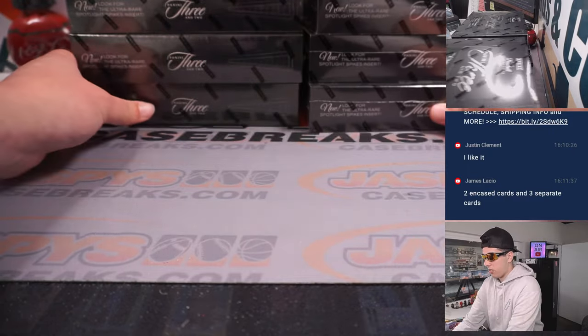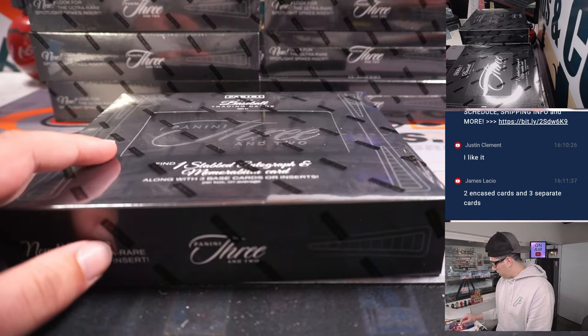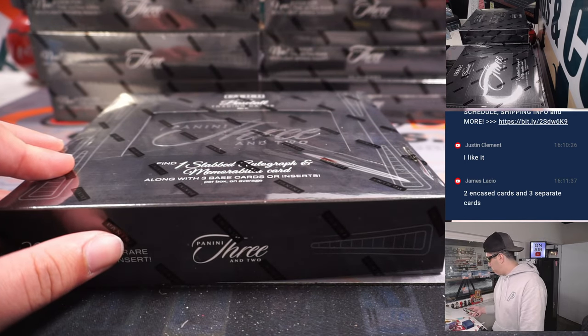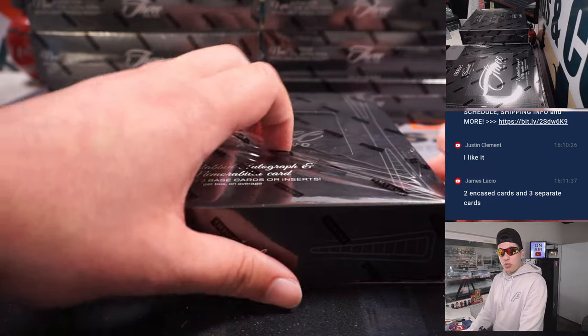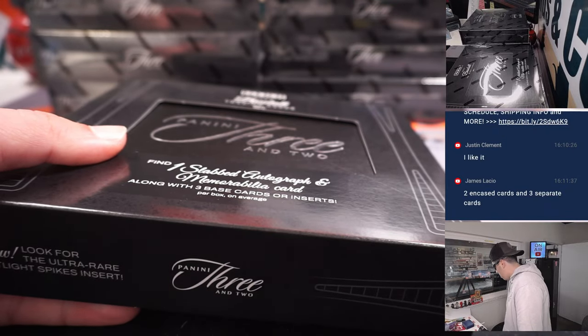Ten boxes. Full case break. Let's get into it. Good luck to everybody. Thank you to all the people who bought Team Straight Up, and thank you to the people who got into the R&B.